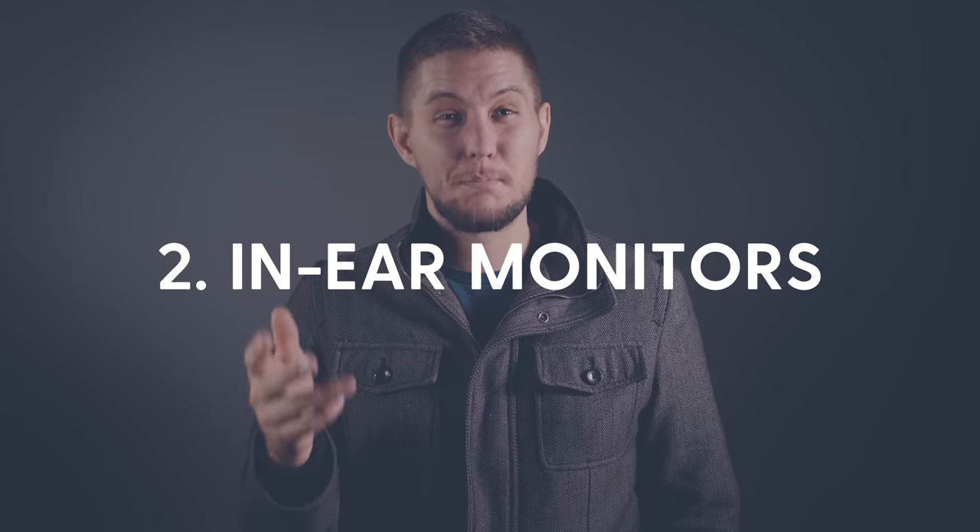Number two: in-ear monitors. Church planters, do not purchase additional in-ear modules such as the Behringer P16 or Avion systems. And please, do not buy wedge monitors. They're a waste, they're loud, they're awful. What you should do instead is, from your X32 Rack, run up to eight XLR channels into an eight-channel headphone amplifier, and then you can run a 25-foot headphone extension cable from that to each musician.